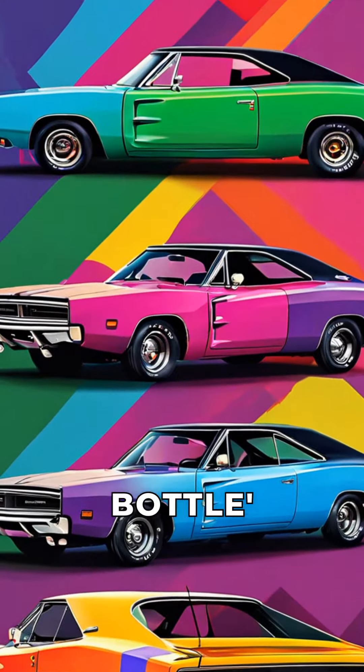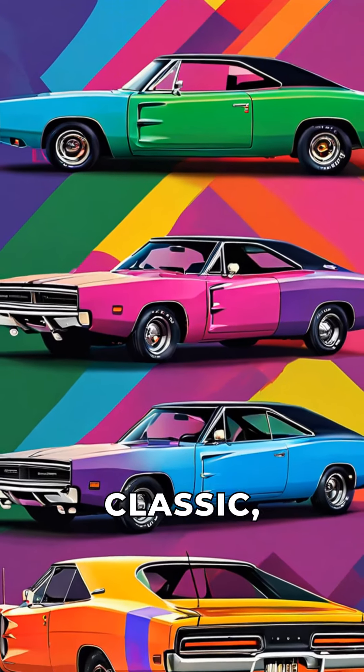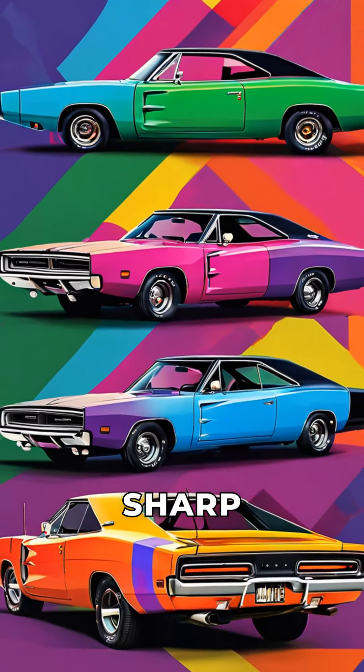Fact 2: The iconic Coke bottle design of the Charger's body was an instant classic, with its flared fenders and sharp angles.